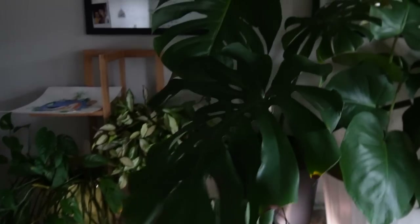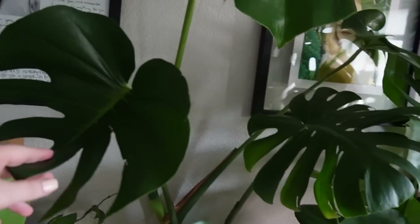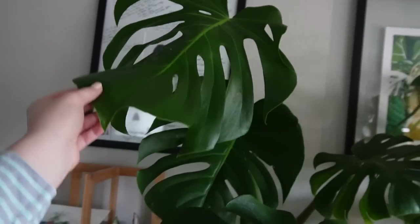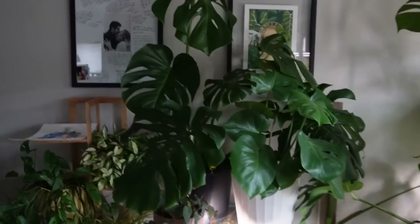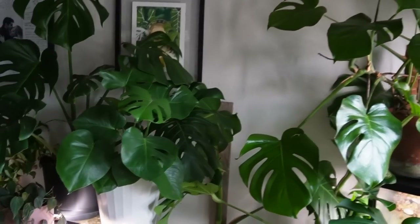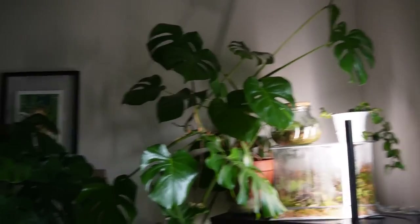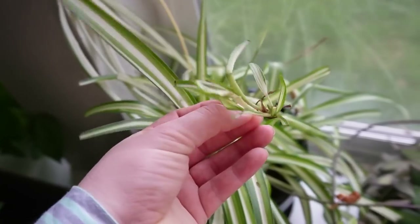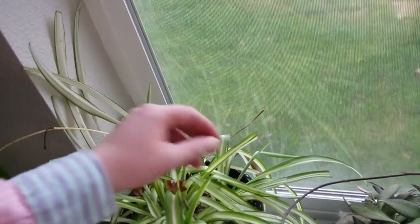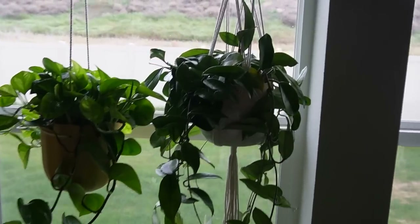The first one I got is this Monstera deliciosa — the tall one right here. I got this at the plant trade. It has five leaves; this is the newest one. I was really worried about it because it got sad, but it's perking up now and looks really nice in this spot. The monstera wall is definitely growing. Then right here I got this spider plant, which was a rehab when I bought it. It has given me a couple spots with some babies, but it's been pretty slow going.